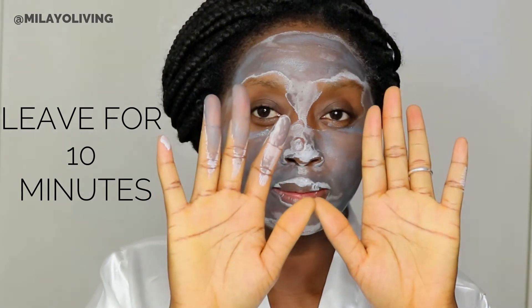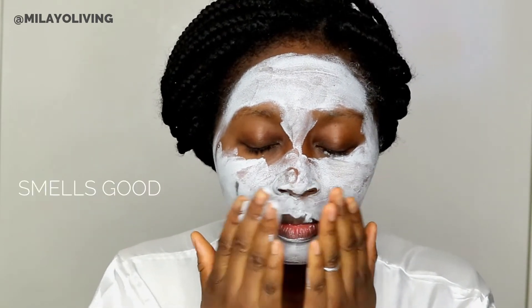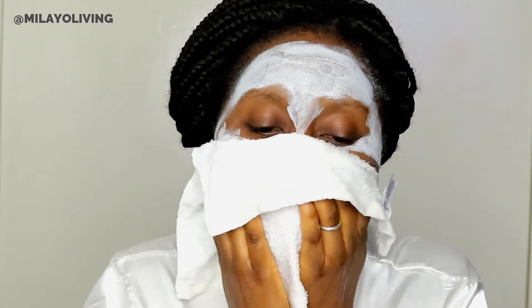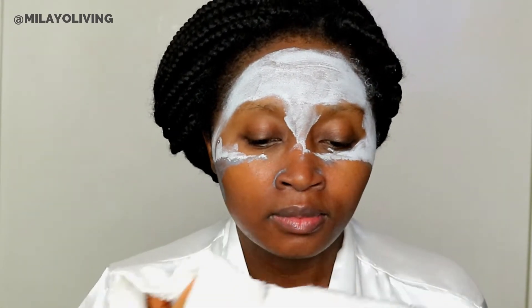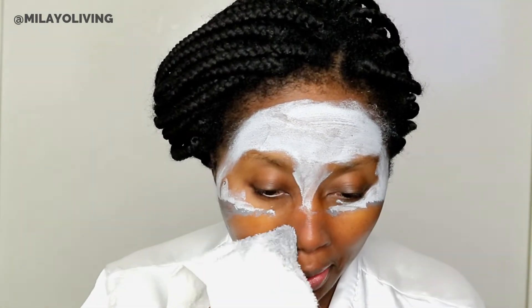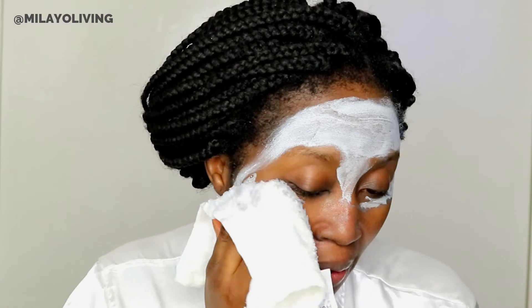I leave it on for 10 minutes. It feels warm to the touch and I can feel my face getting really tight. Then I go and wash it off. If you're going to have a shower at night anyway, you might as well wash it off in the shower, but if you don't have time you can always use your face cloth to remove it. You can instantly see how bright my face turned — all that dirt and build-up is gone.